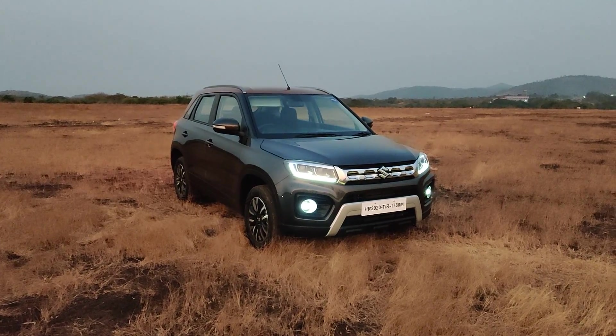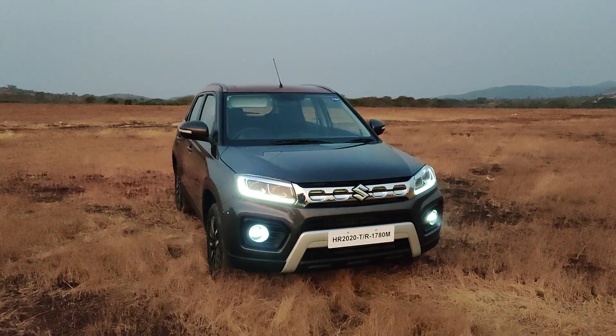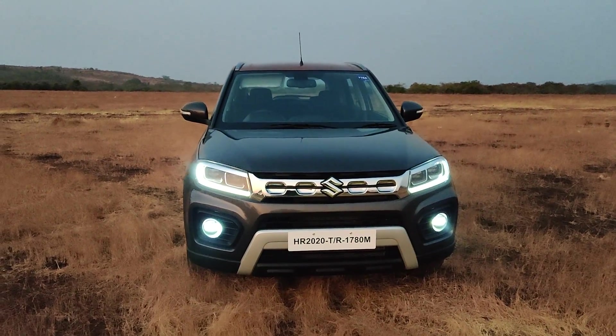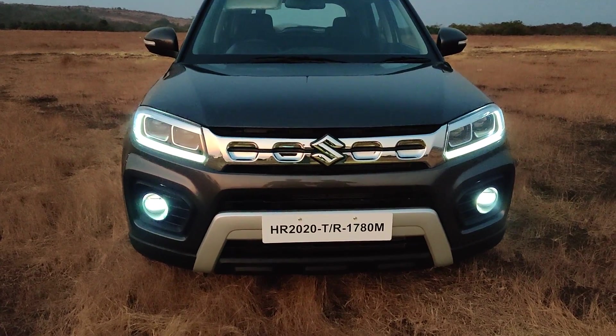Up front, you've got new headlamps — LED projectors with a new DRL signature. You've also got this new chrome grille. A little under that, you'll notice the re-profiled bumpers and a new skid plate.